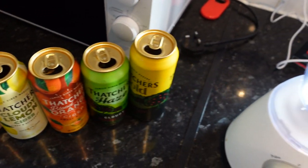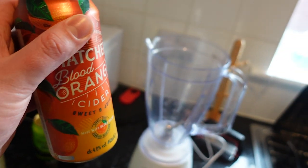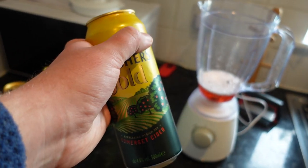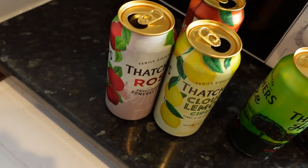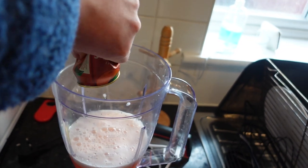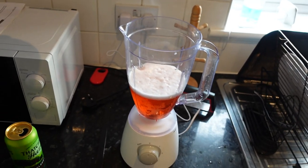All that's left is to create a very special pint. We have the five variants of Thatcher's and the blender. I want a good amount of Blood Orange as the base since it was the nicest. Thatcher's Gold as a neutral base — chuck a good amount of that in. The Haze was nice too — pop some of that in. As for the Rosé and the Cloudy Lemon, let's just get the rest of those in there. We're clocking in at just under 500ml. Cover your ears ladies and germs.